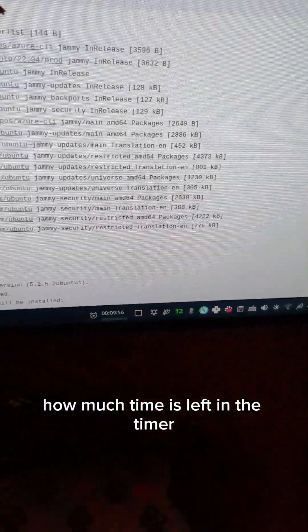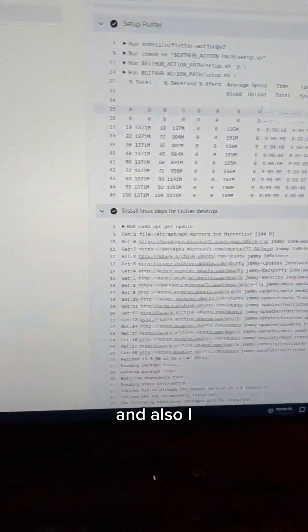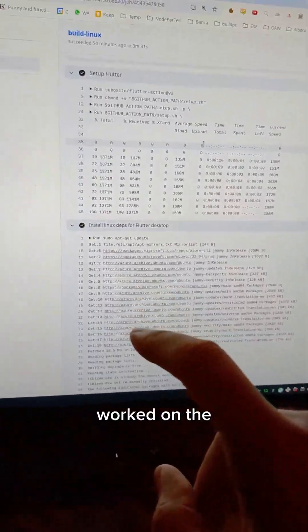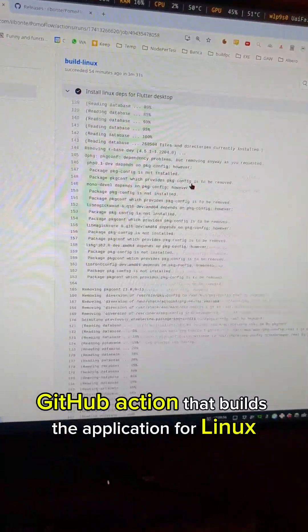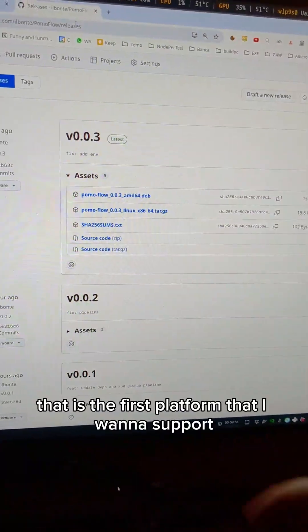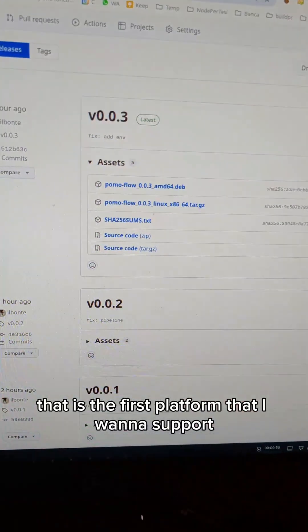I also worked on the GitHub Action that builds the application for Linux, which is the first platform that I want to support.